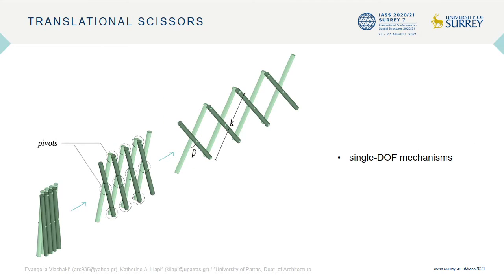Scissor linkages are single-DOF mechanisms that consist of multiple scissor-hinged bar pairs. The translational scissors unit consists of two straight bars of equal length linked to each other at their midpoints by a revolute joint. Each unit connects to the next one at their endpoints by revolute joints as well. Translational scissors expand and contract following a linear motion path.